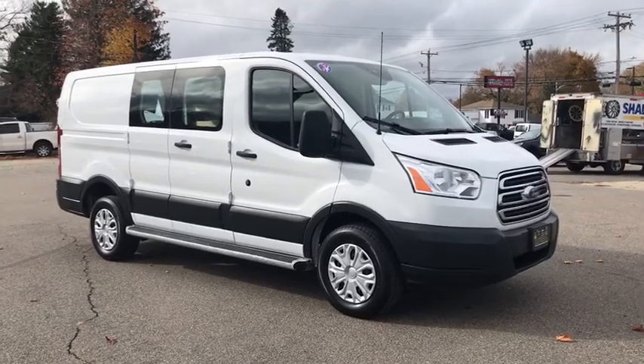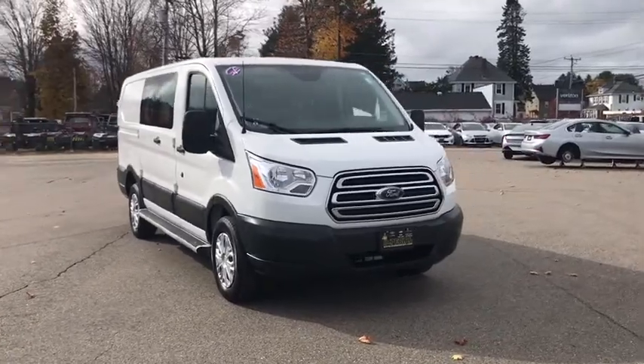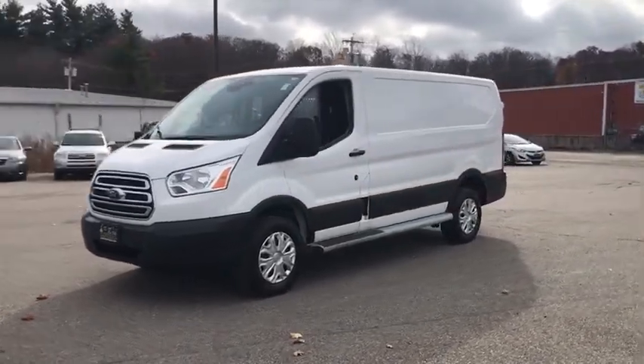Take a ride in the 2018 Ford Transit 250. The Transit 250 comes in numerous configurations, with impressive payload and towing capacities. It is comfortable and easy to drive.